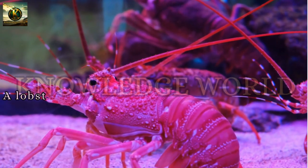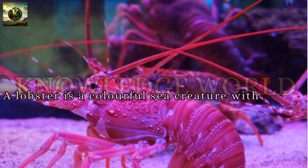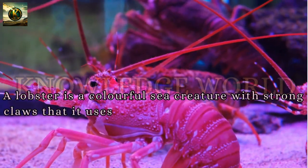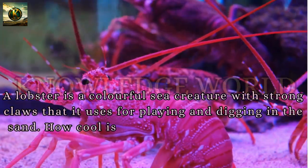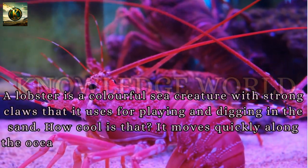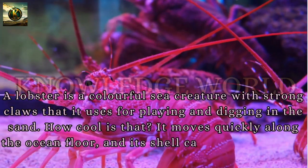Lobster: A lobster is a colorful sea creature with strong claws that it uses for playing and digging in the sand. It moves quickly along the ocean floor, and its shell can be a rainbow of bright colors.